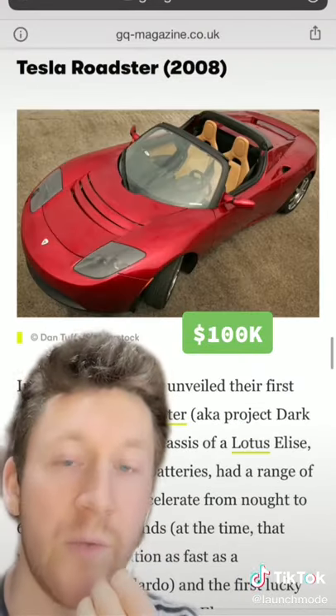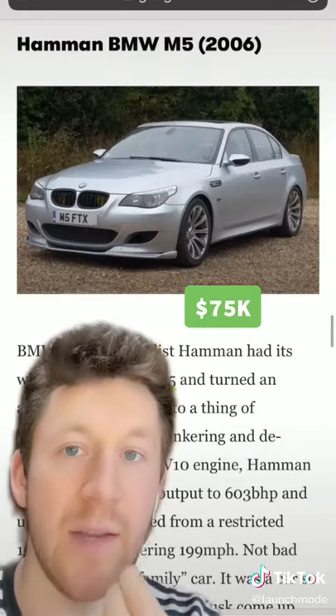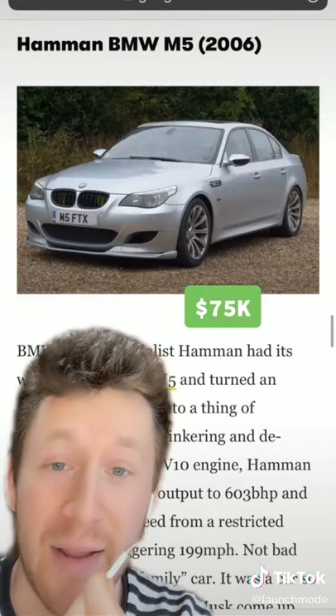A 2008 Tesla Roadster, based on the chassis of the Lotus Elise. He also has a Hamann BMW M5 — honestly, was not expecting that kind of pick.